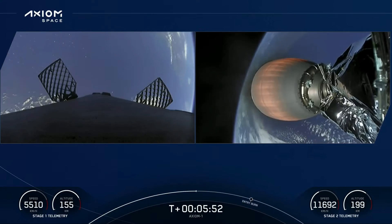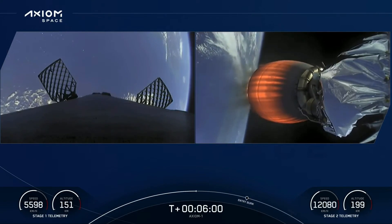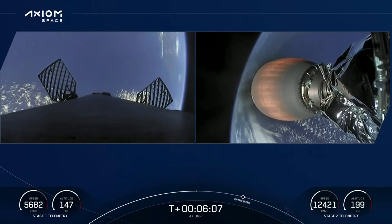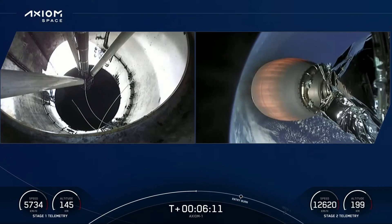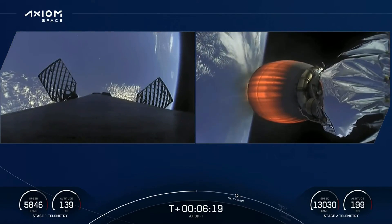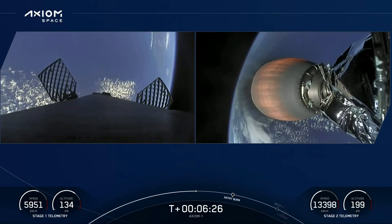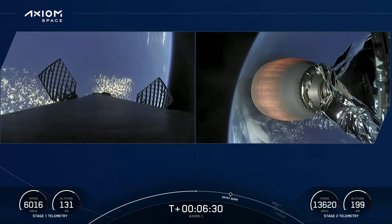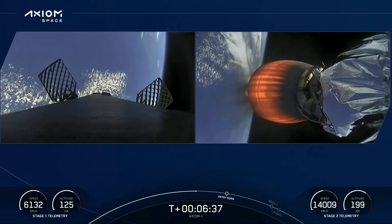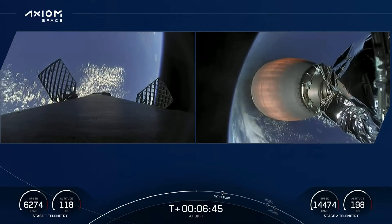Absolutely beautiful views of both the first and second stages — trajectory nominal. Coming up in about a minute and a half the first stage will execute the first of two burns required for today's landing attempt. At about T plus seven minutes 30 seconds we'll see the entry burn begin — the center engine first, then two more, a total of three-engine burn lasting about 29 seconds. The entry burn slows the vehicle down significantly as it re-enters the earth's atmosphere, with high drag scrubbing roughly 70 percent of velocity before the landing burn begins.